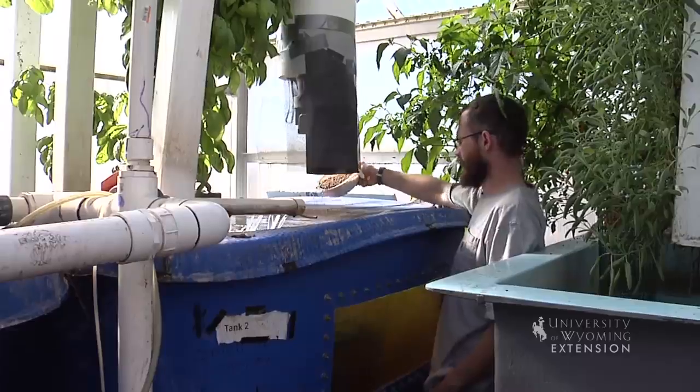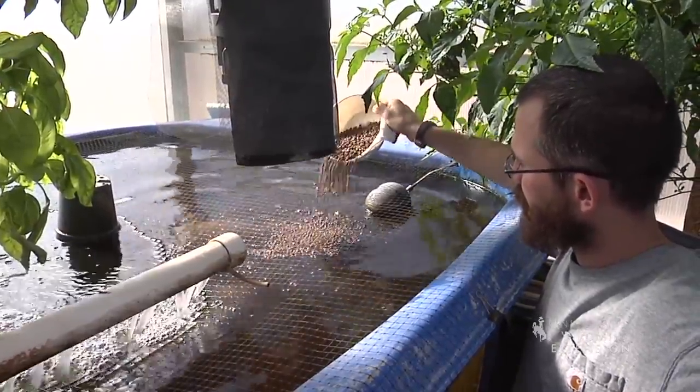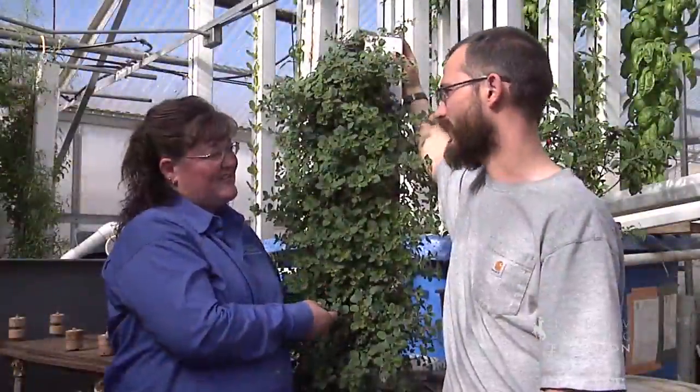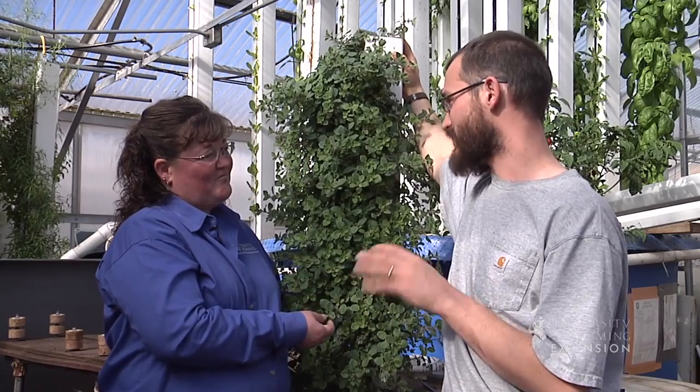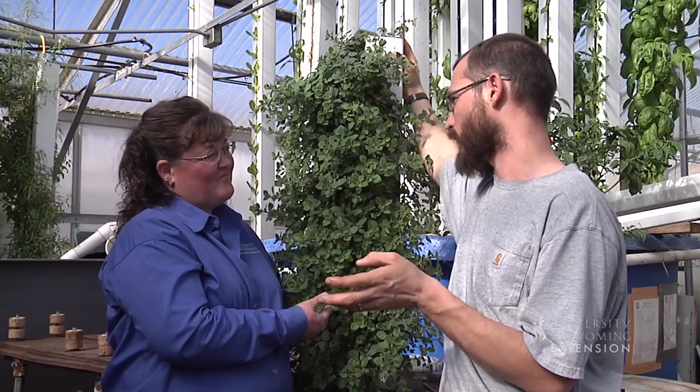It can be done on a really small scale, and it can be done on a scale where you're actually consuming some of the fish from your system. So you feed the fish to get the nutrients you need for the plants — that's right. And we manage how we feed the fish to maximize the nutrients or to get what we want.